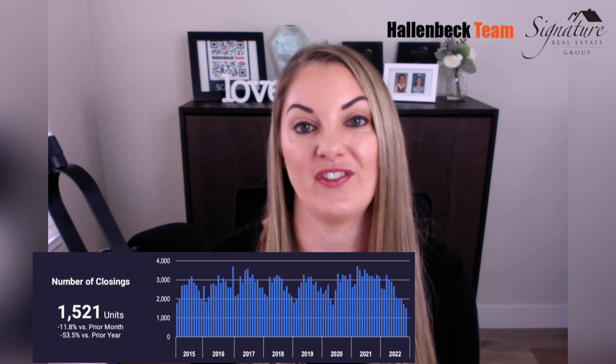These are the main points of the market update. One more thing to mention is the number of units sold — it was 3,500 in May, and it's down to 1,521. Definitely a big difference.